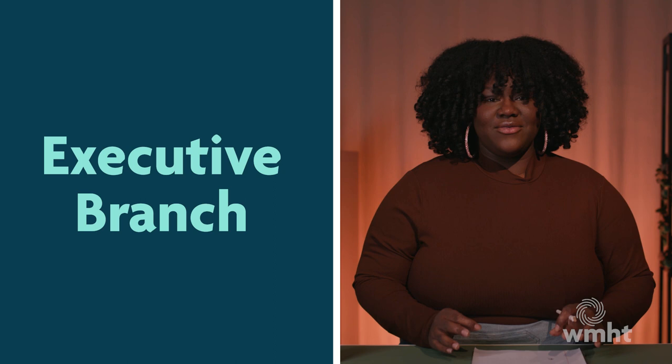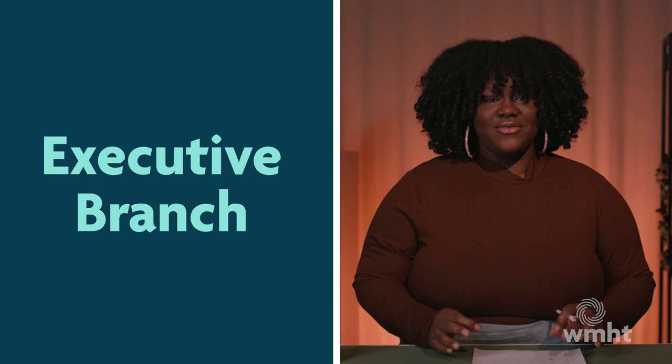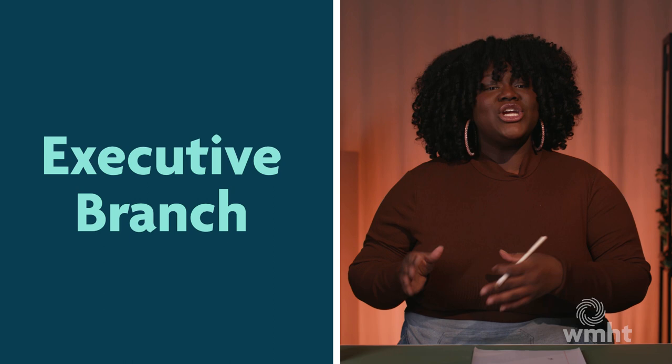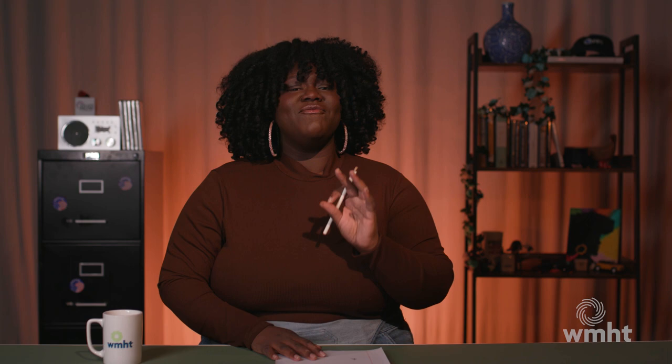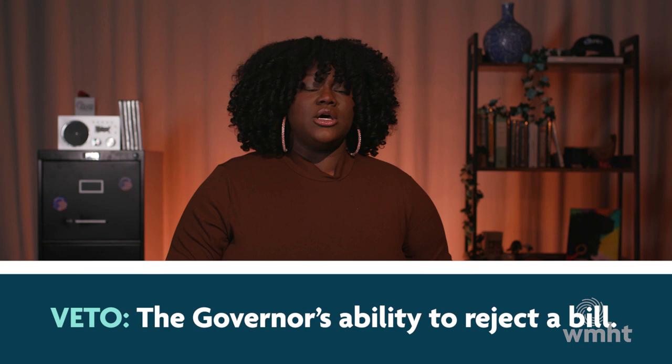The second branch we'll look at is executive. While not as representative as the legislative branch, the executive branch has four elected positions: the governor, the lieutenant governor, the attorney general, and the very weirdly spelled comptroller. The governor is head of the executive branch and is considered to be the most powerful official in the state, and for good reason. Any bill passed by the legislative branch needs to be signed by the governor to officially become a law. If the governor doesn't like the bill, they can cancel it with a veto, though this can be overturned with two-thirds of support from both the assembly and the senate.